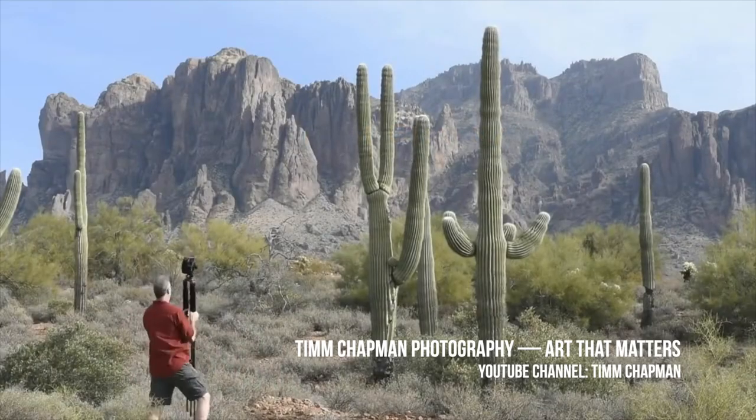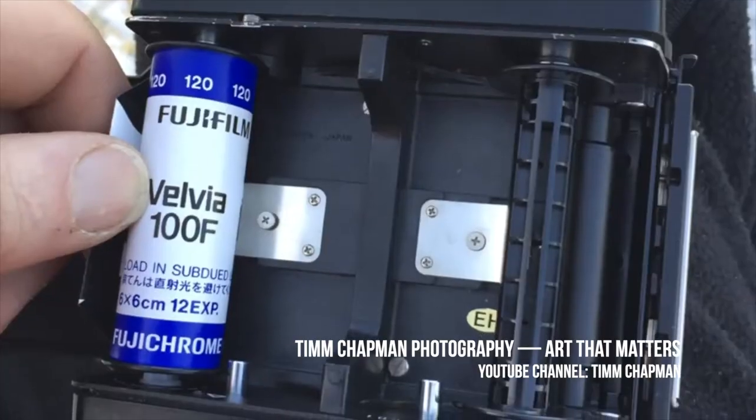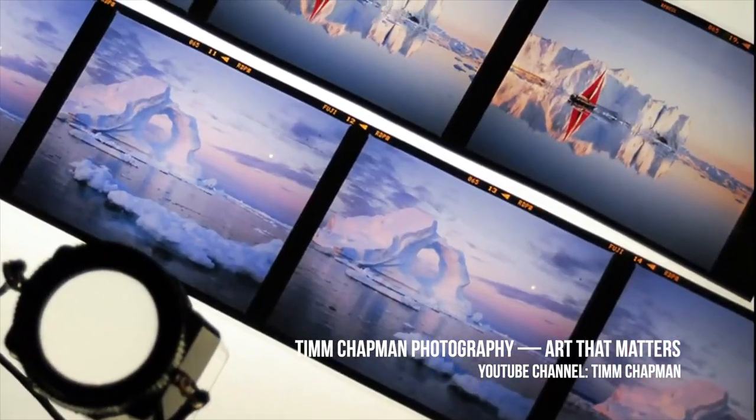Hi, I'm Tim Chapman, and I am a professional landscape and fine art travel photographer. This will actually be my 41st year photographing. I'm predominantly a 6x7 film photographer.